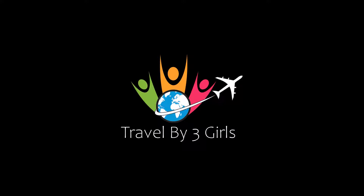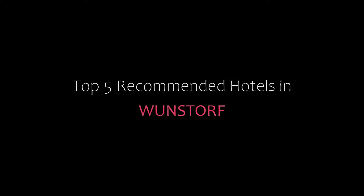Hi, welcome back to my channel and now you are watching a new video of Top Recommended Hotels. Please subscribe to my channel and don't forget to like, share, and comment. Let's start the video.